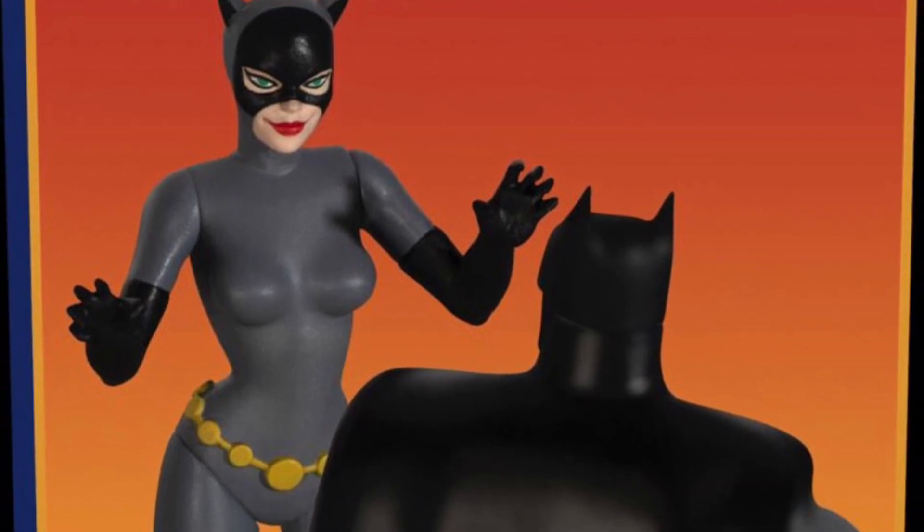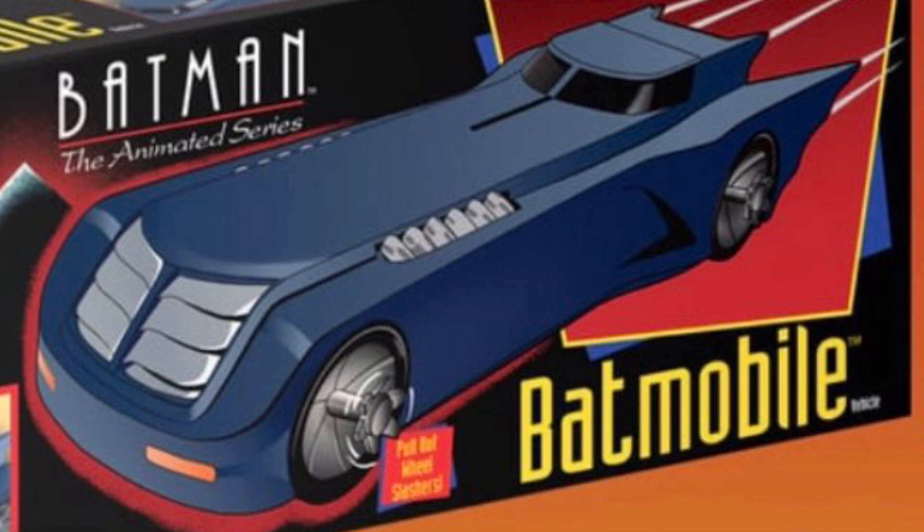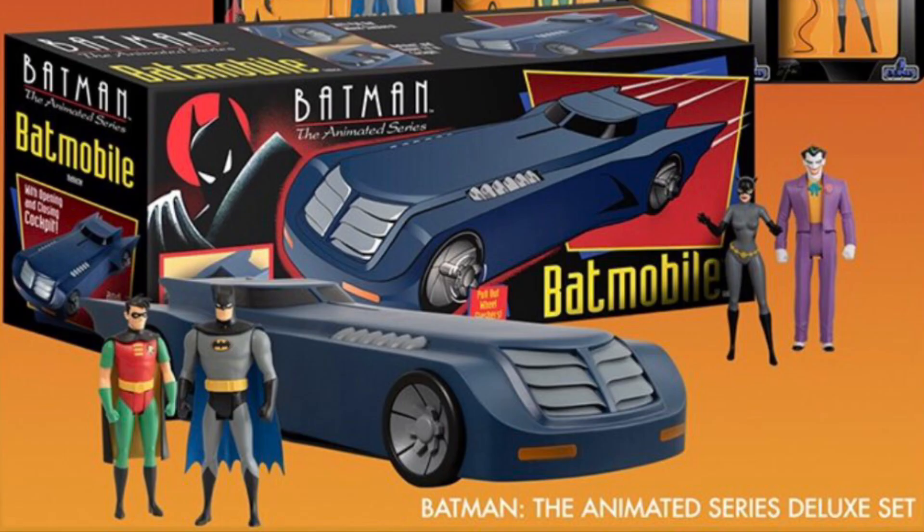I definitely need to get that Batmobile, and something tells me it's going to sell out, especially at that price point. So don't waste time — if you get a chance to get your hands on this thing, get it immediately. I think it's already up on pre-order at Big Bad Toy Store and Entertainment Earth, so go check out those listings. Let me know what you think of this whole set — are you a Batman Animated Series fan? Did you have the original figures from Kenner back in the day? Did you have the original Batman Animated Series Batmobile? Drop your comments below and I'll catch you guys again real soon. Take care out there.